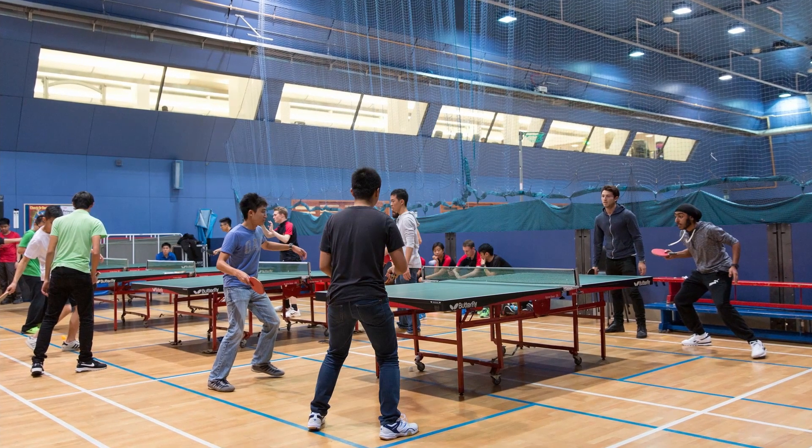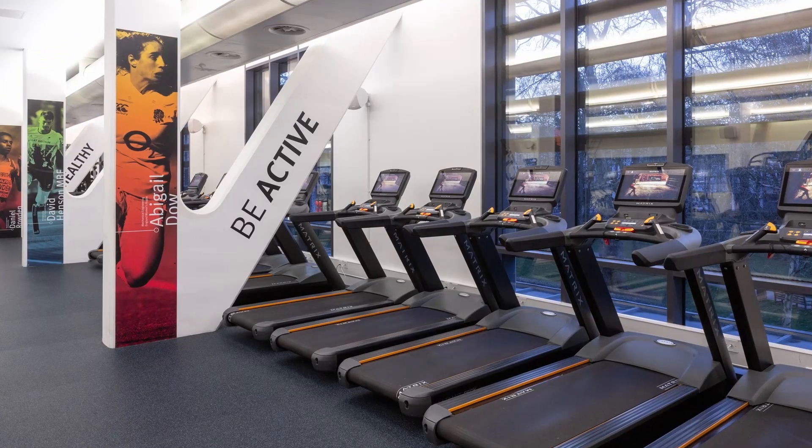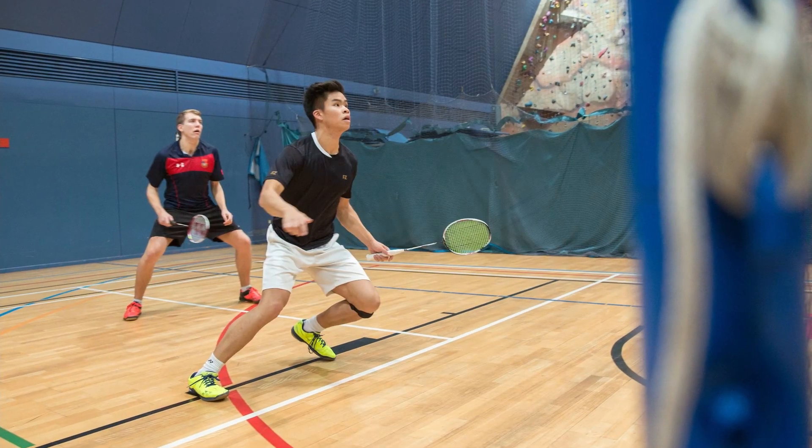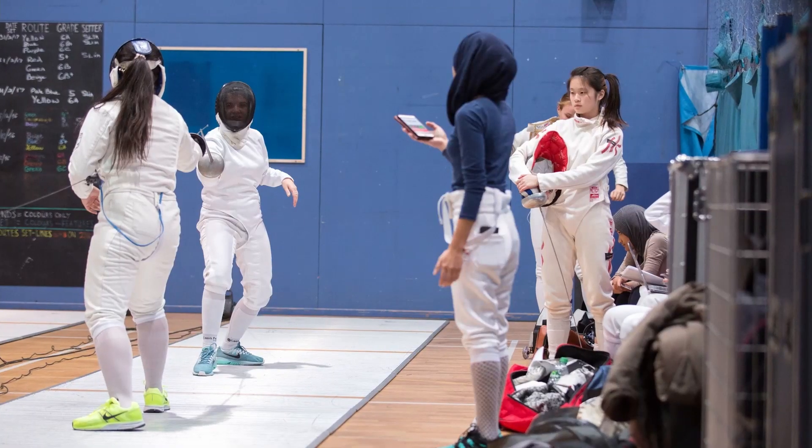Just across the road from campus there is Ethos, where I like to wind down after lectures playing table tennis. There's also a gym and a hall where other sports such as badminton or archery are sometimes held.